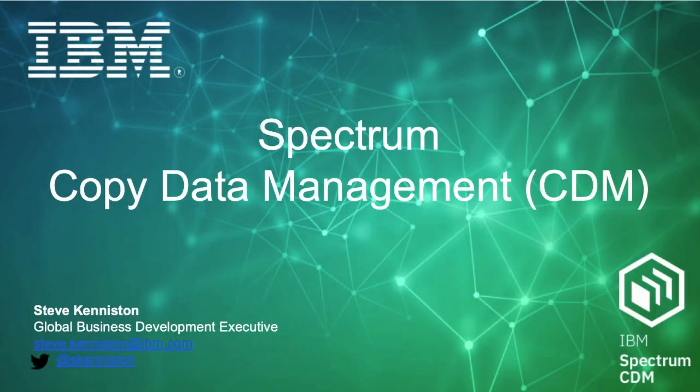Greetings everyone, and a note to the listeners: this deck is presented and recorded as a client-facing deck. Hello, my name is Steve Keniston. I'm the Business Development Executive for Spectrum Storage Software Portfolio, and I'd like to take a few moments of your time to talk to you about how IBM has enhanced its modern data protection portfolio with our latest data protection announcement for Spectrum Copy Data Management. Let's begin.